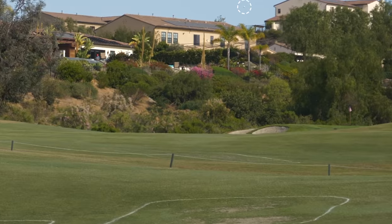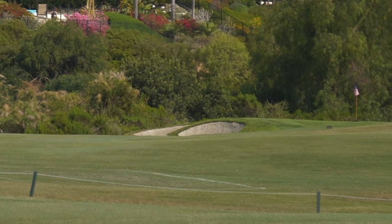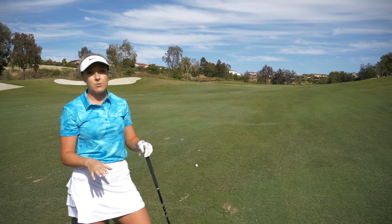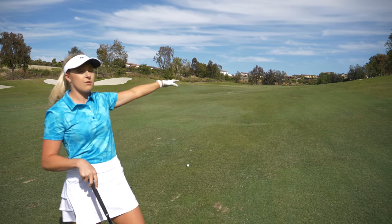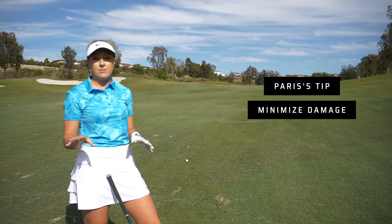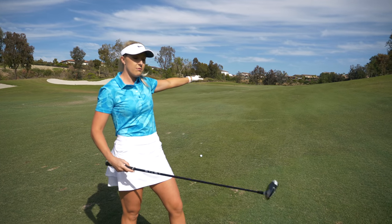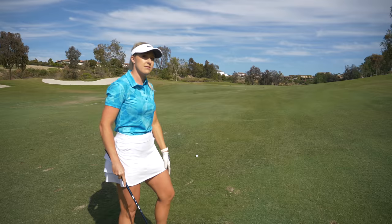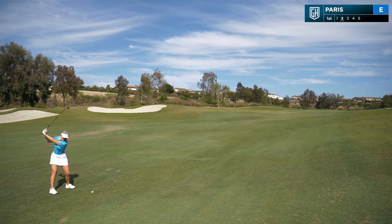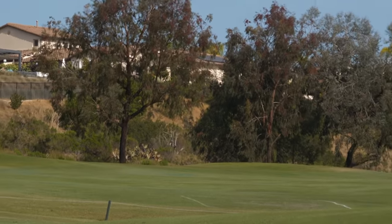She pured it dead center with a little baby draw — that'll run up there nice and safe. I have about 250 left with my shot. There's a bunker on the right side, and what's really important is that you absolutely minimize any damage on the hole. I'm going to aim left with my three wood and just run it up the left side. Looks good — right up the left side.